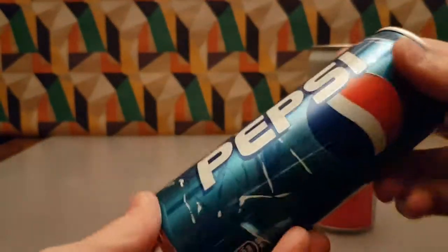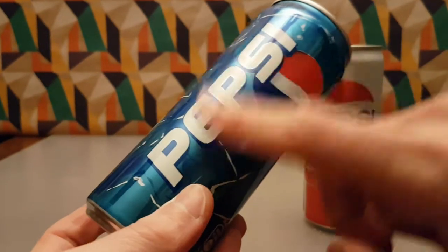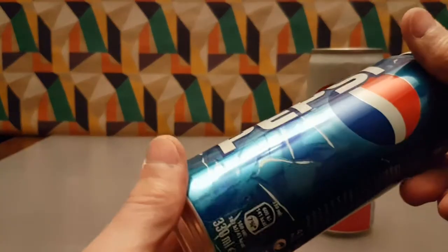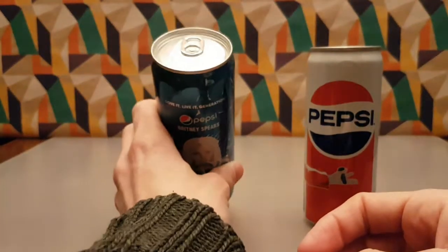This one was kind of a wild departure because they went from something close to this to something like that — I can't remember exactly, it was a long time ago. And yes, I am going to open and review Pepsi.